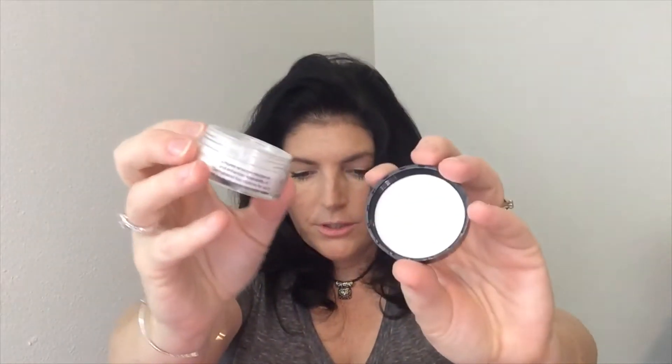The last thing in here is the Dermablend Loose Setting Powder. I don't believe I've tried anything from Dermablend before. This is a loose translucent setting powder — it sets your makeup for up to 16 hours with smudge- and transfer-resistant wear, totally translucent with a matte finish. It comes in three shades, but this is the translucent shade and it's 5 grams.